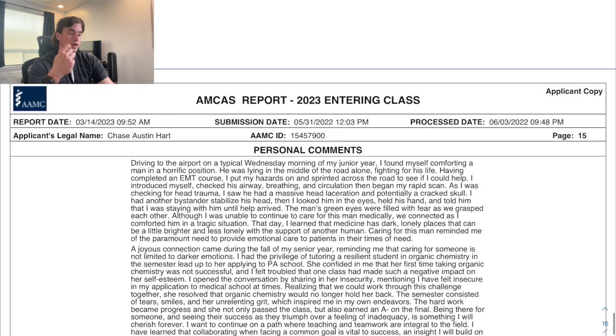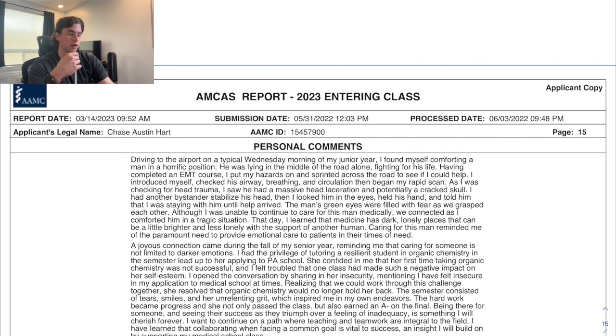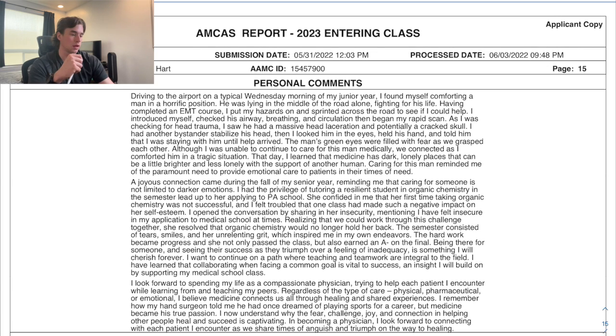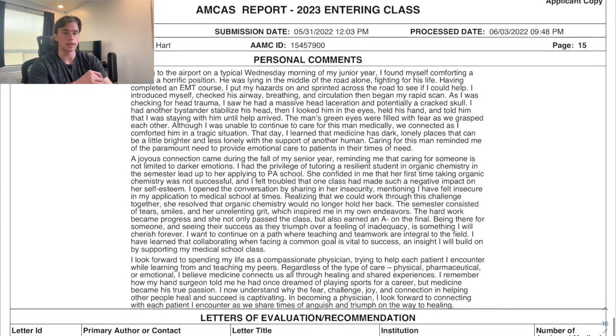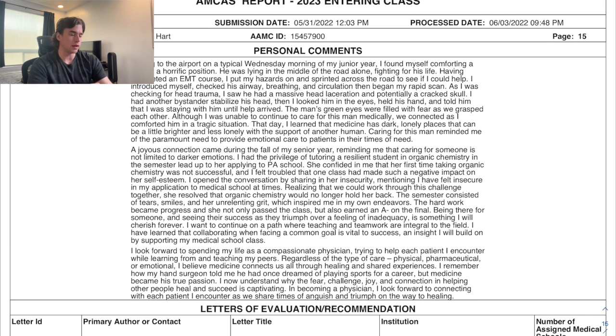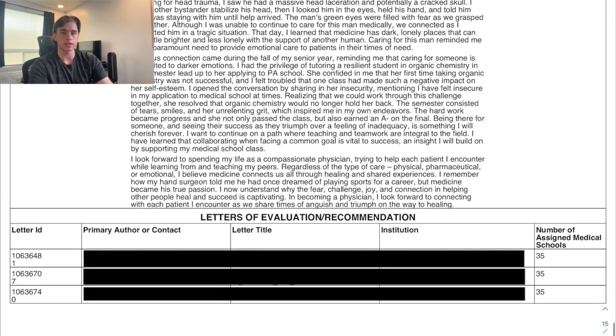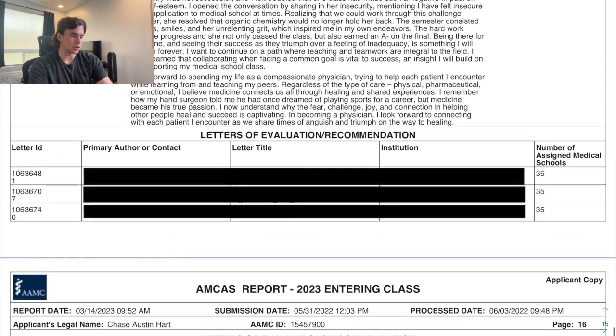I also included a story about witnessing a pedestrian get hit while driving to the airport — I ran over, held c-spine with my fresh EMT training, and realized I want to be the person who can truly help in those moments. My last paragraph was about tutoring a girl and helping ensure organic chemistry didn't prevent her from getting into PA school — a triumph I got to share with someone else. I closed with a concluding paragraph.